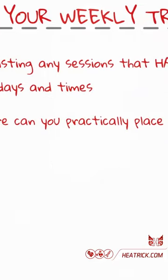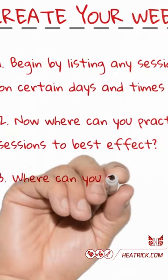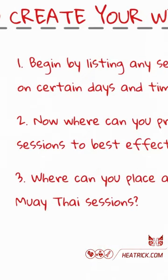Two: now where can you practically place your resistance training sessions to best effect? Three: where can you place any remaining Muay Thai sessions?